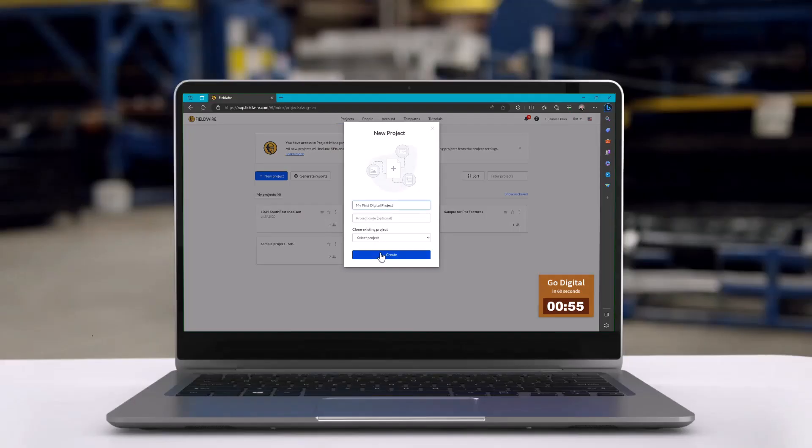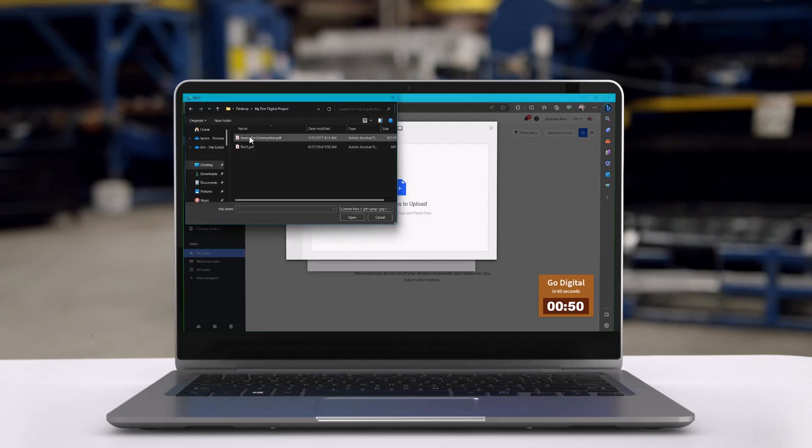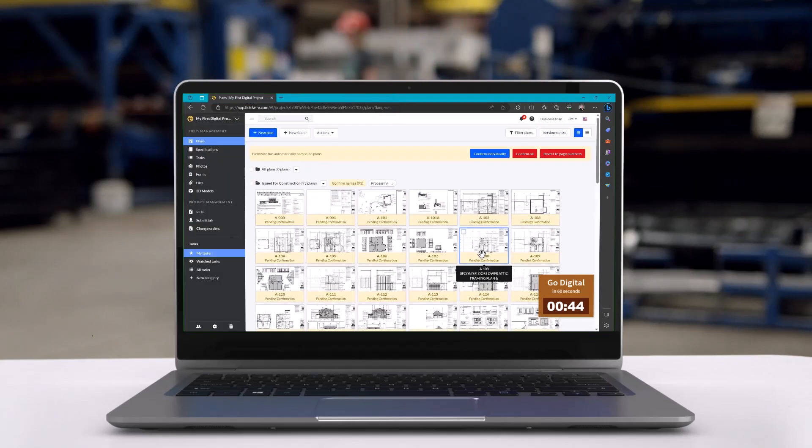I have set out on a mission to convince everyone in the construction industry to ditch the paper blueprints and go digital — big companies and small companies, residential, commercial, civil. You can all benefit from this change and it's time to jump in and do it. In a previous video, I showed you how to get started in about 60 seconds. I used an app from Fieldwire, which is a Hilti company, because it's really easy to use and anyone can jump in and start using it immediately.